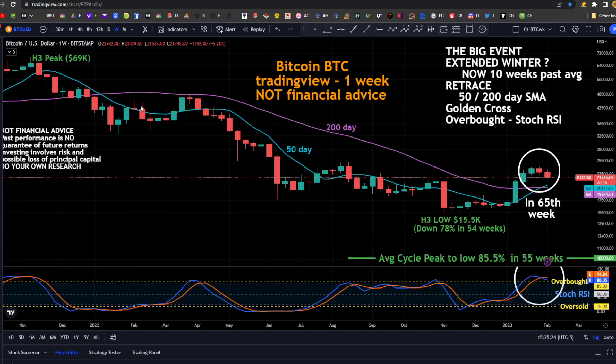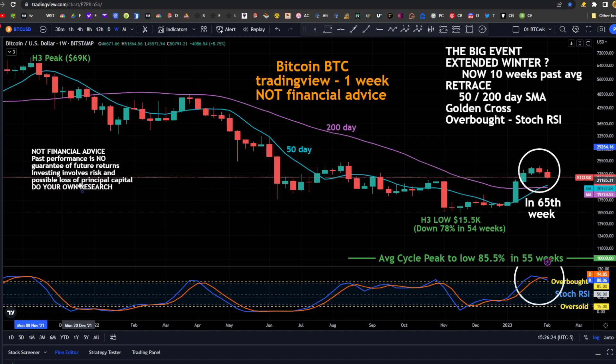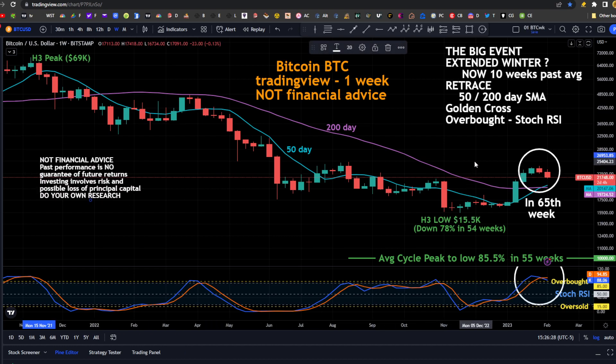Looking at Bitcoin, we are going to continue looking at the big events. Bitcoin one week chart. The big question has been: are we in an extended winter? A lot of people have been talking about the Wall Street cheat sheet that indicates we have another big drop before the low, pointing to a deeper low than we currently have. And then the Bitcoin halving cycle — we are 10 weeks past the average. The average is 55 weeks, current lows at 54 weeks, and we're in the 65th week.